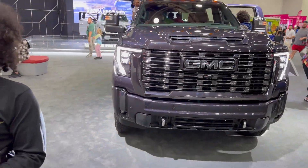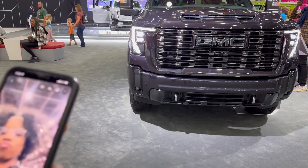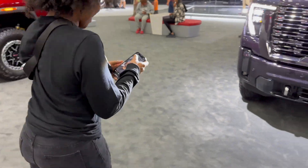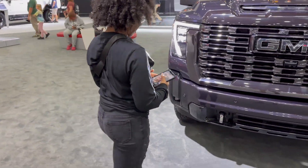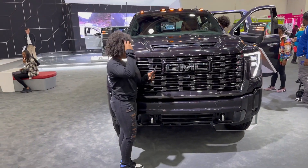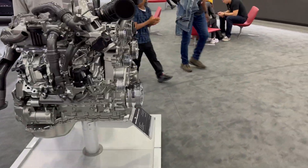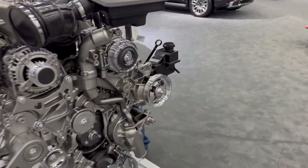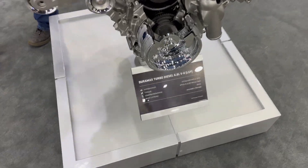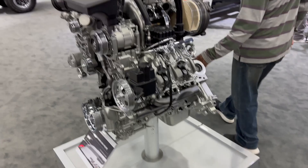Total car, man. This truck is huge. Stand beside the truck — look how big it is compared to everything. And this looks like the engine that comes in it — is this the Duramax engine? Yeah, so this is the engine that comes in it. 6.6 Duramax. Almost a thousand torque — it's 975 torque, 470 horsepower.